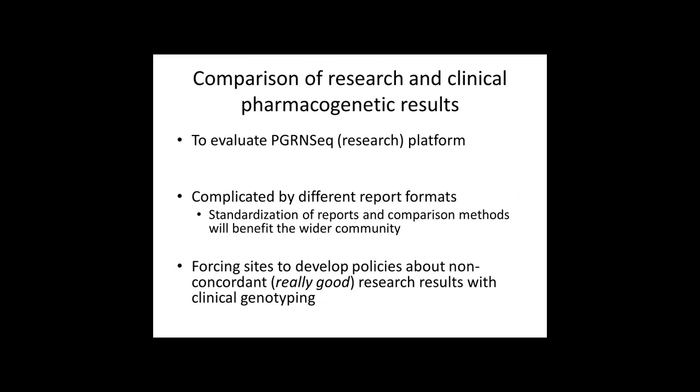Another type of QC analysis we're doing is comparing the research sequencing results from PGRN-Seq with the clinical pharmacogenetic results, which are generally genotyping on orthogonal platforms, to evaluate the PGRN-Seq research platform. This is complicated by different report formats. PGRN-Seq data comes in VCF format, which is not meant to be read by humans. Clinical-grade results often come as star alleles, particularly for the CYP genes — so you have to take the star allele, translate it to a haplotype, then to individual genotypes, and even then strand orientation issues can arise.